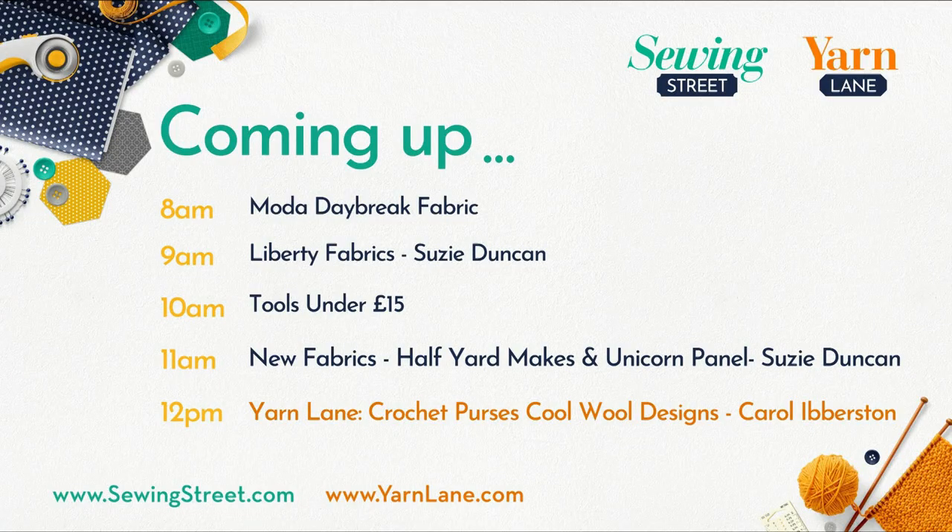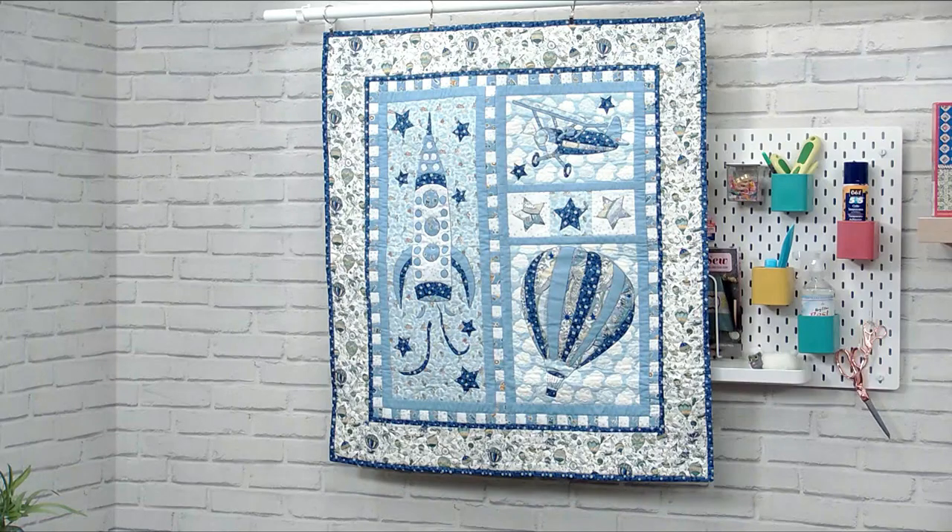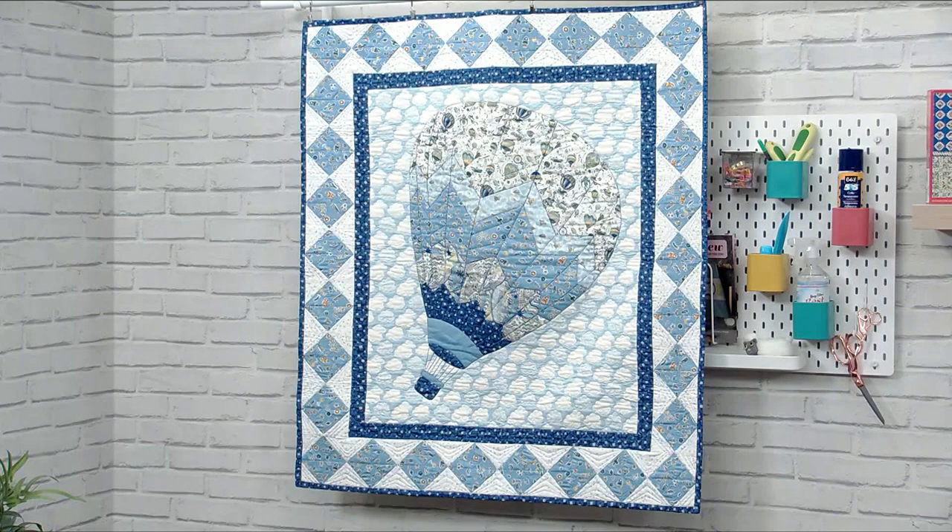We're going to look at the menu. Coming up any minute now we've got the Moda Daybreak Fabric — very well known, beautiful fabrics, put into collections by Hannah but you can buy them all individually. Then we have Susie Duncan with us to talk about Liberty Fabrics — she's very knowledgeable and has made some beautiful samples to show what you can do with these gorgeous fabrics.